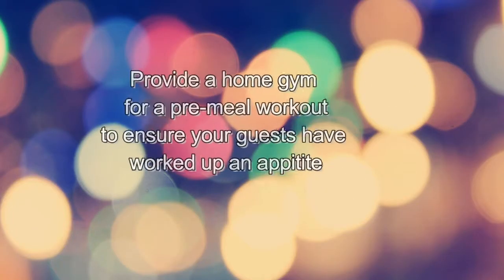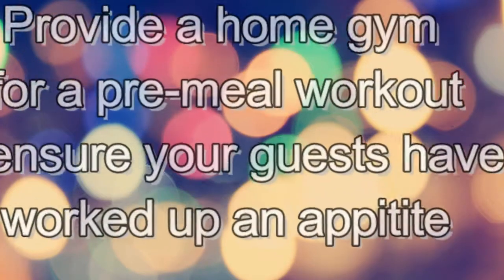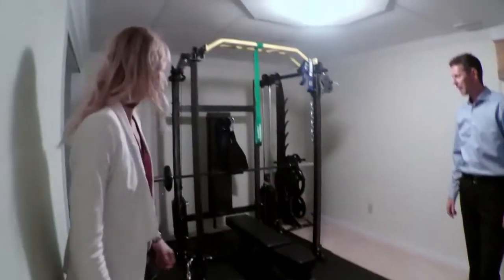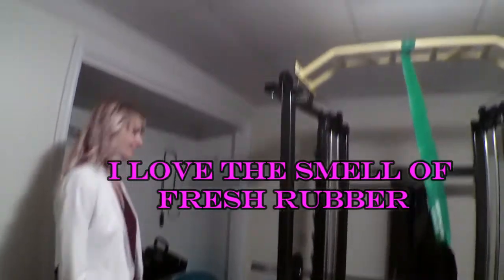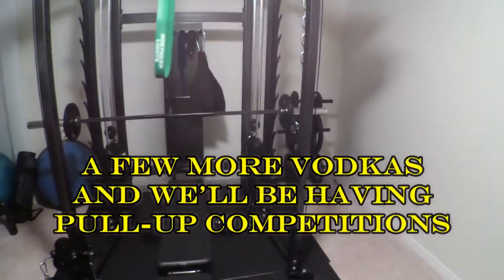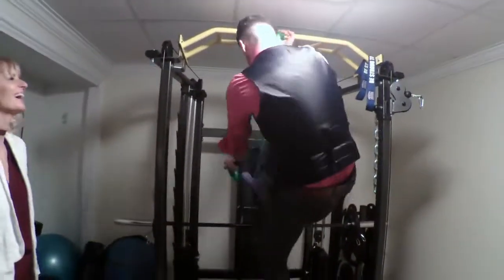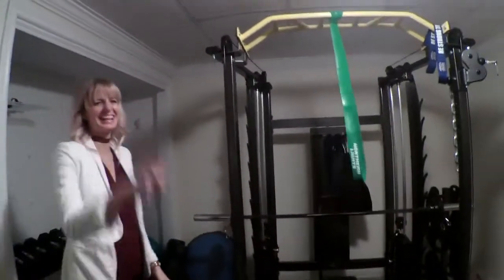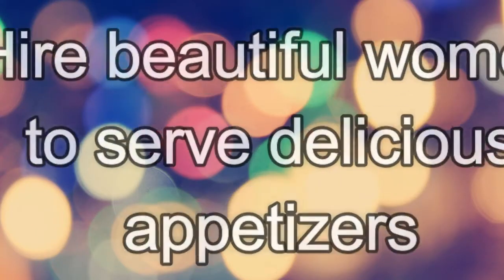Step number three: provide a home gym for a pre-meal workout to ensure that your guests have worked up an appetite. It's beautiful — I love the smell of fresh rubber. We are going to play in here tonight. A few more vodkas and we'll be having pull-up competitions.